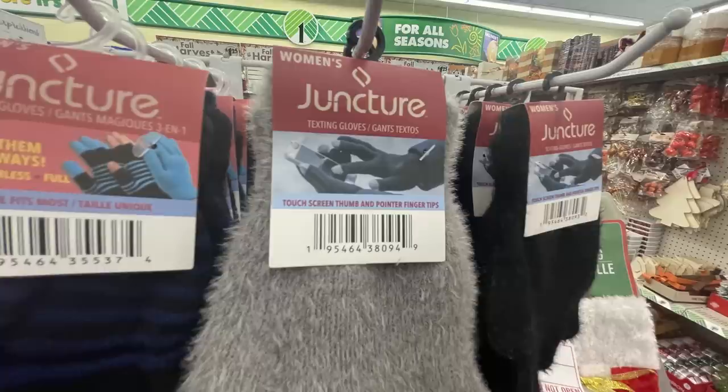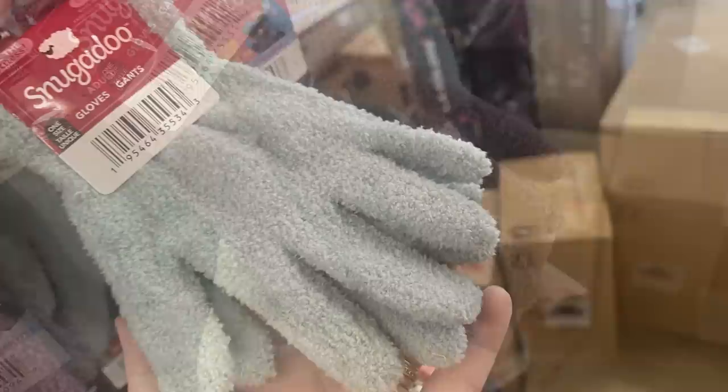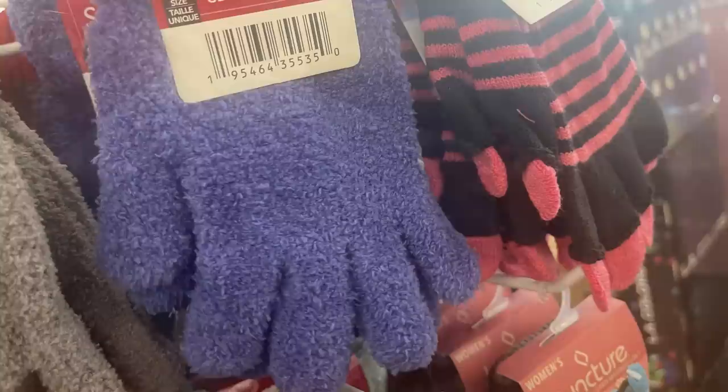The texting gloves are kind of like a soft fluffy glove, but the fingertip ends have a slightly different material without the fluff so you can use them on your touchscreen phone. They also have the Snuggle gloves, which are similar to the really soft fuzzy socks, and those came in light purple, mint green, and a darker purple.